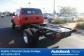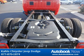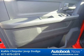Features include tinted glass windows, variable intermittent windshield wipers, clearance lamps, and much more. Visit autobooknow.com for more details.